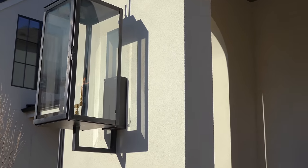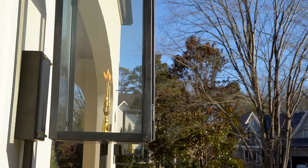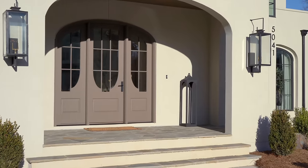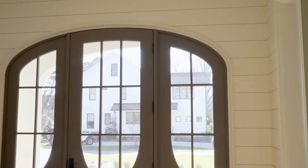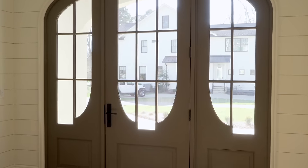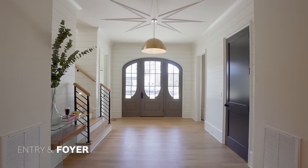As we approach the beautiful entrance of this fantastic home, we are greeted with this amazing stucco exterior finish, along with this massive portico and front porch area. You have this enormous custom arched wooden front door and these huge glass and wood side light panels that let in a ton of natural light.